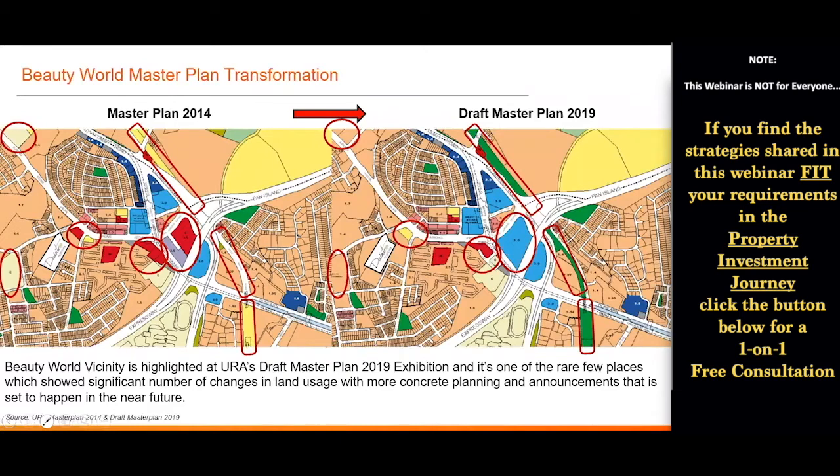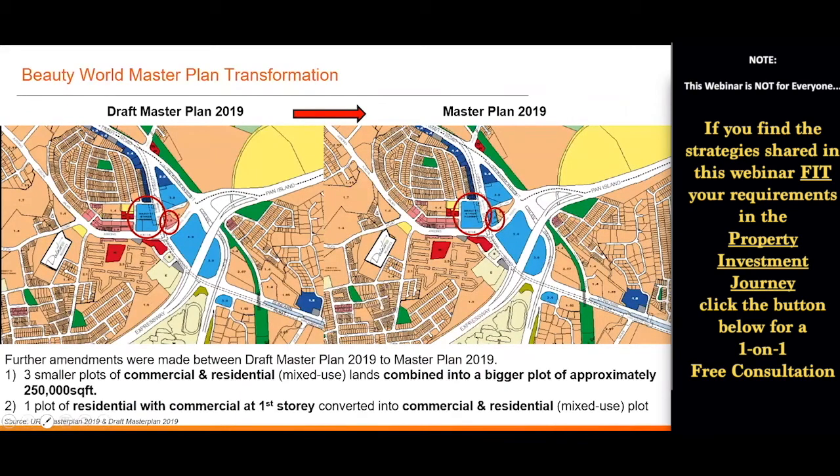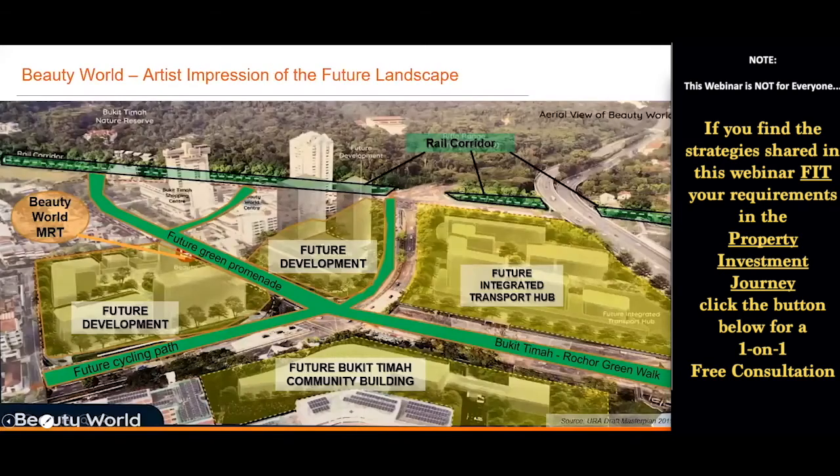After the Draft Master Plan came the Confirmed Master Plan 2019, with further changes. Three small plots subject to detailed planning are combined into one bigger plot of roughly 250,000 square feet. Next to it, one plot of residential with commercial only on the first floor is also being converted to mixed use — this will be another new launch coming up in this area. At the Draft Master Plan 2019 exhibition, I saw the government's artist impression of the future landscape of Beauty World. All these are signs of concrete plans by the government, and what I've shown in the previous slides has fulfilled my first condition: this is an area under the Master Plan region highlights.